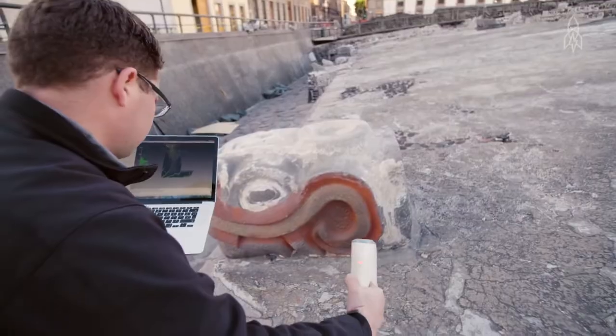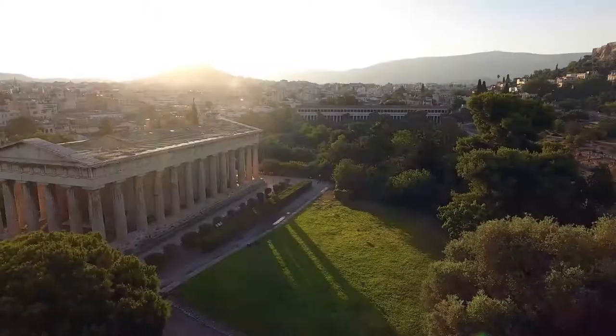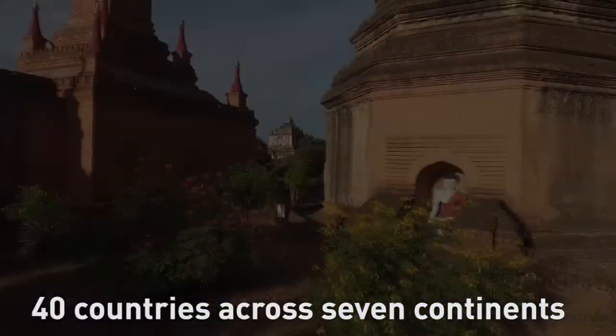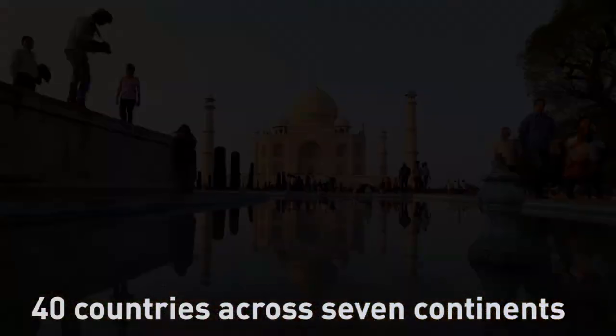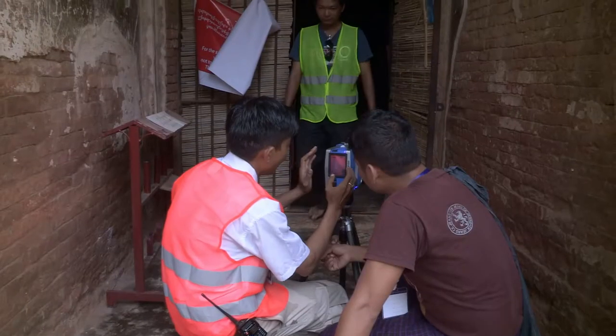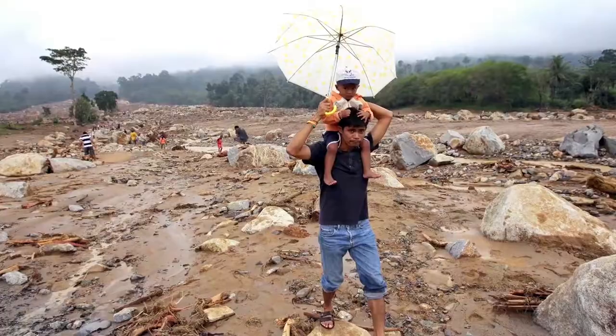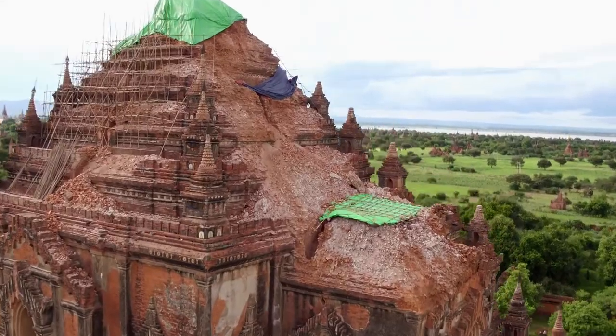SCI-ARC's mission is to digitally capture, protect, and share the world's most cherished cultural heritage sites. Working in 40 countries across seven continents, SCI-ARC reaches the most precious sites left by our ancestors. SCI-ARC is in a race to record these sites before the destructive forces of terrorism, looting, and natural disasters wipe out our shared cultural symbols and stories forever.